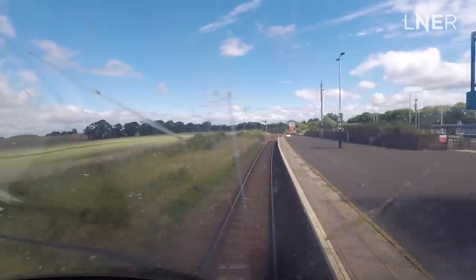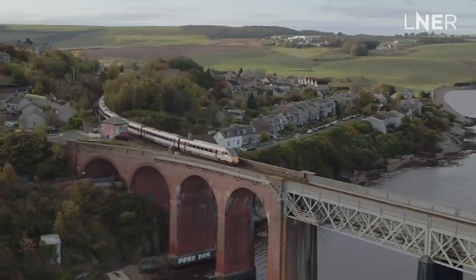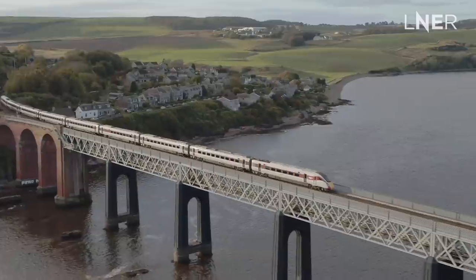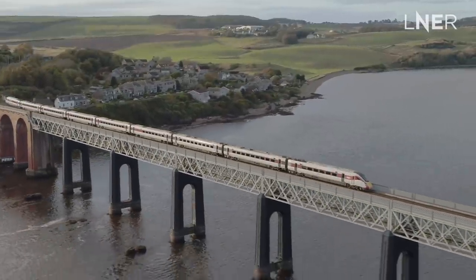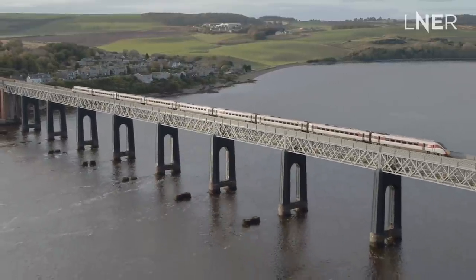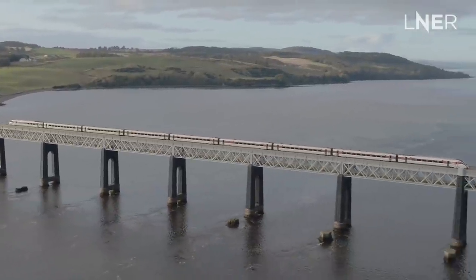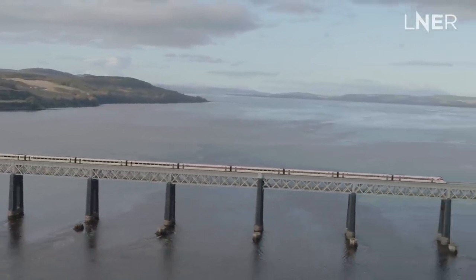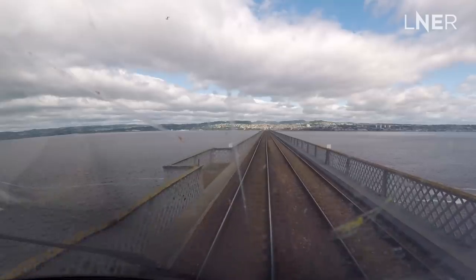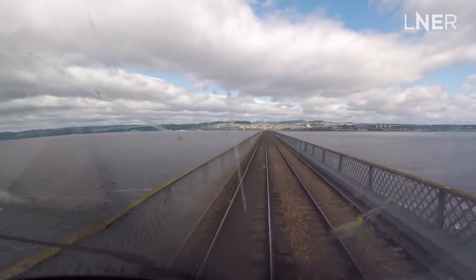The line speed is 75 through here, dropping towards the Tay Bridge down to 35, and we pass over another magnificent structure. This bridge celebrated its 134th birthday on the 20th of June this year. Opened in 1887, it's the second bridge here — a replacement for the original one which collapsed in a violent storm. As you can see, the remnants of the old pillars can be seen poking their heads above the water. She spans the silvery Tay and brings us towards the city of discovery, Dundee.